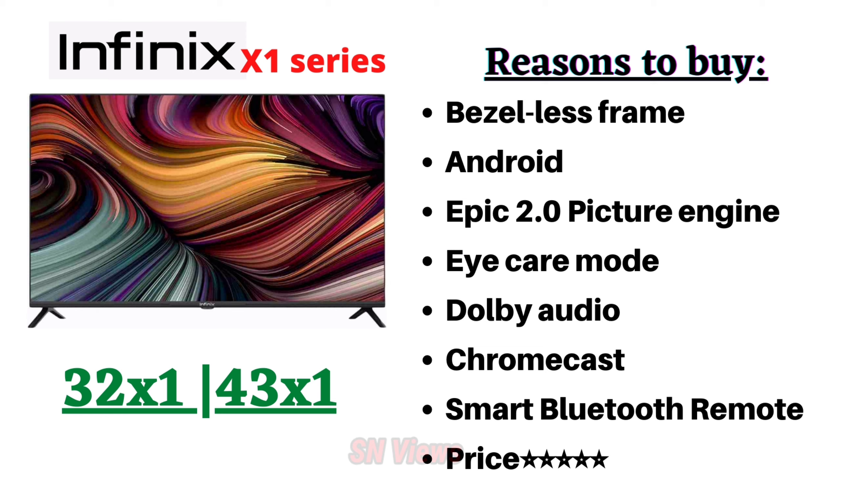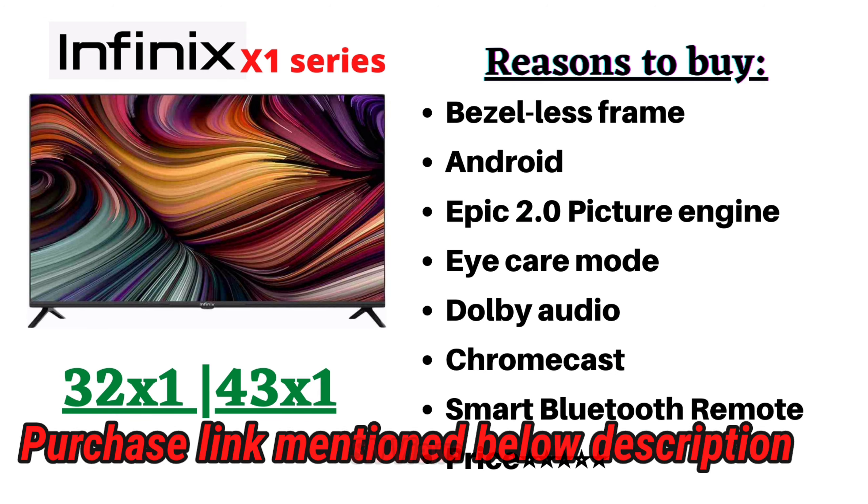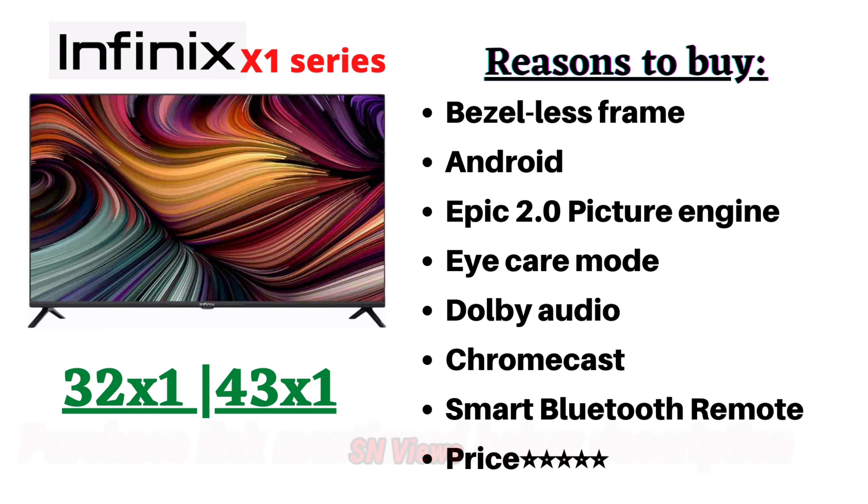Dolby audio support, Google Chromecast, Bluetooth remote, and apps are included. The price is 32 inches at 14,999 and 43 inches at 23,999, which is a reasonable price. Warranty is 1 year comprehensive warranty with additional warranty.